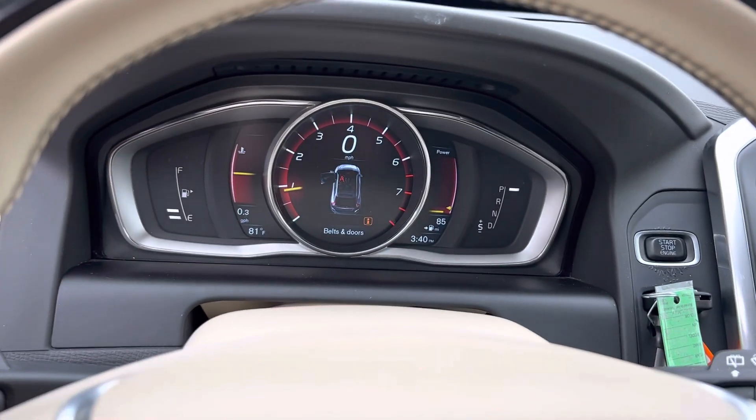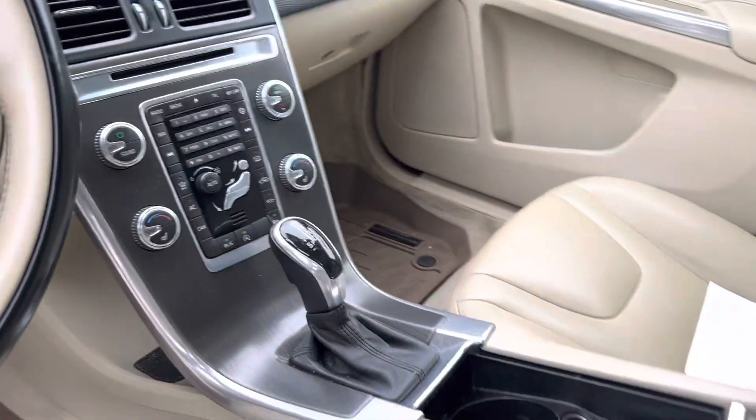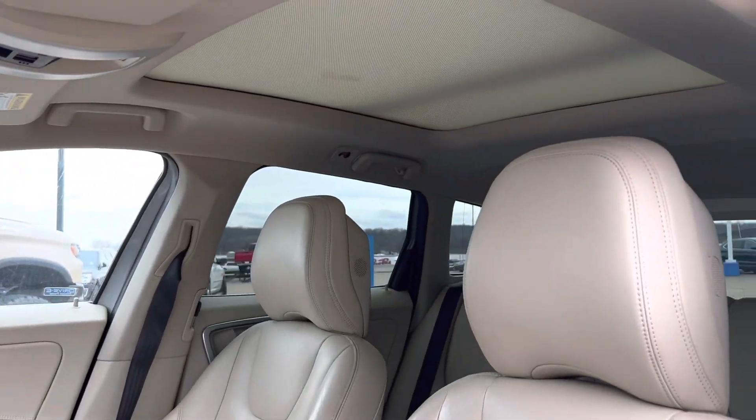Up here you got your digital dash. You also have heated seats, dual climate control. And then up there you got your sunroof.